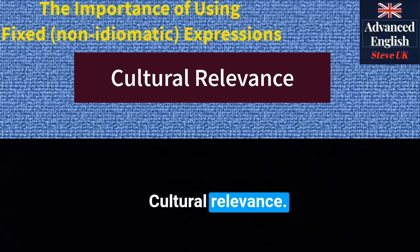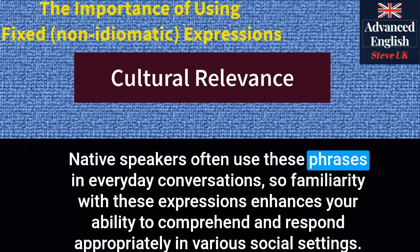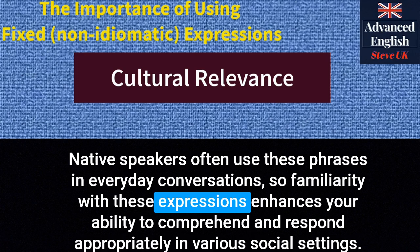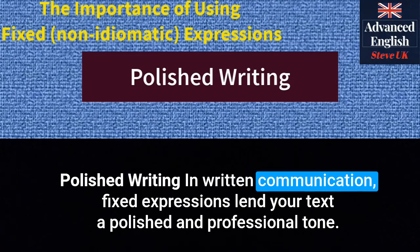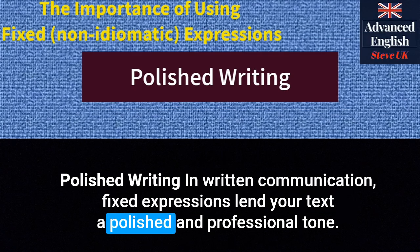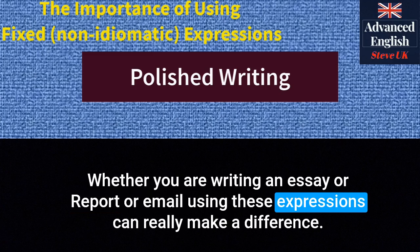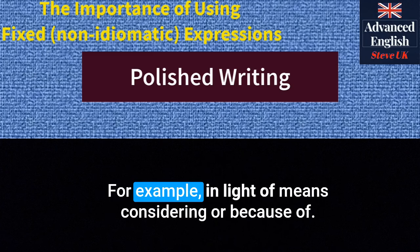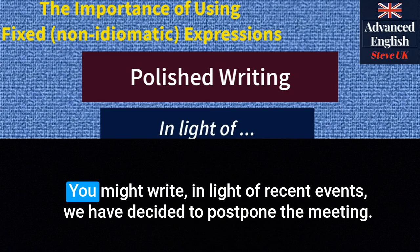Cultural relevance. Mastering fixed expressions also allows you to integrate seamlessly into English-speaking cultures. Native speakers often use these phrases in everyday conversations, so familiarity with these expressions enhances your ability to comprehend and respond appropriately in various social settings. Polished writing. In written communication, fixed expressions lend your text a polished and professional tone. Whether you are writing an essay, report or email, using these expressions can really make a difference. For example, 'in light of' means 'considering' or 'because of'. You might write: 'In light of recent events, we have decided to postpone the meeting.'